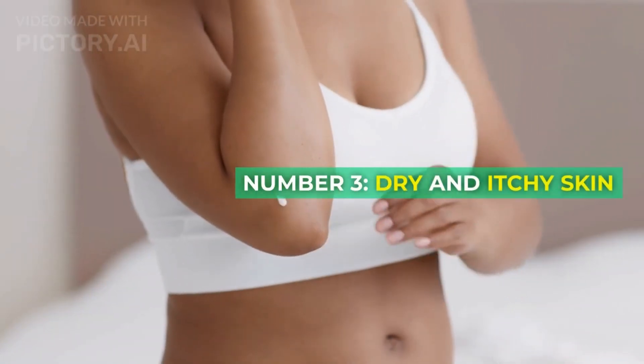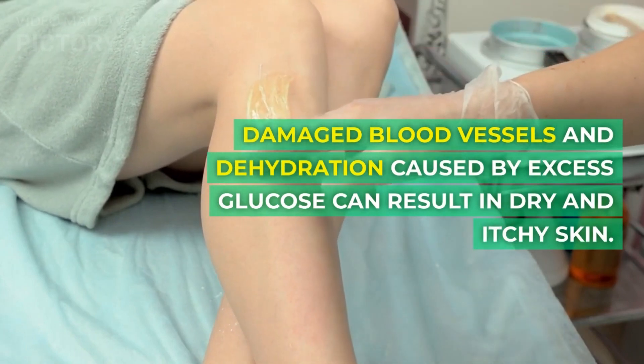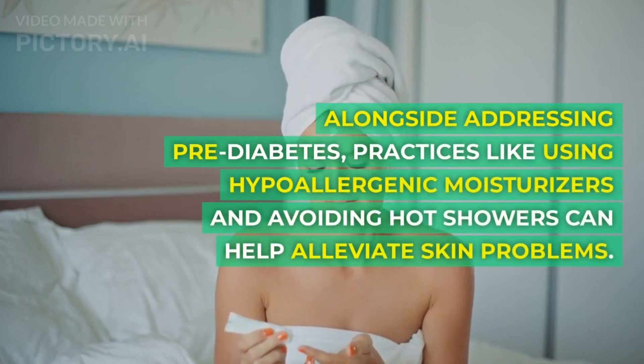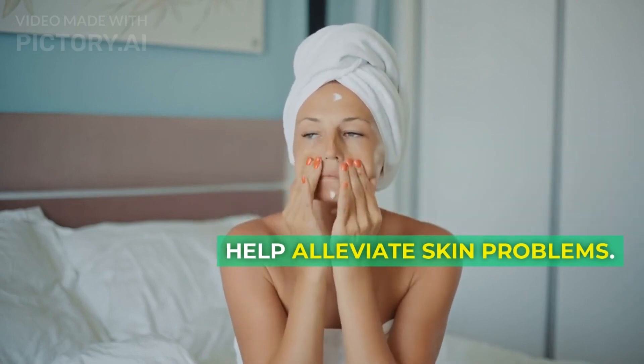Number 3: Dry and itchy skin. Damaged blood vessels and dehydration caused by excess glucose can result in dry and itchy skin. Alongside addressing prediabetes, practices like using hypoallergenic moisturizers and avoiding hot showers can help alleviate skin problems.